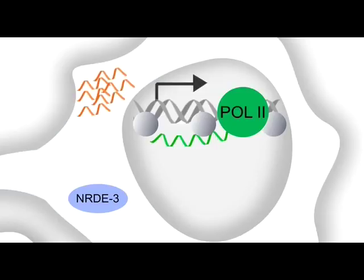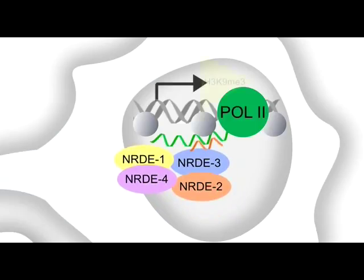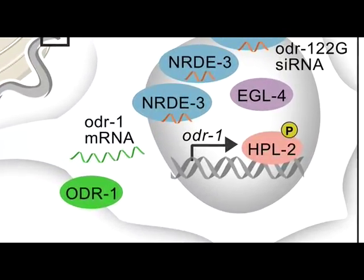This 22G-RNA is likely to be amplified from the ODR-1 mRNA itself. The team found increased levels of ODR-1 22G-RNA in odor-adapted animals. Once NRDE-3 binds its 22G-RNA cargo, it shuttles into the nucleus where it associates with the NRDE complex, and the complex locates to the nascent strand. The repressive histone H3 lysine 9 trimethyl marks are loaded onto the targeted locus.